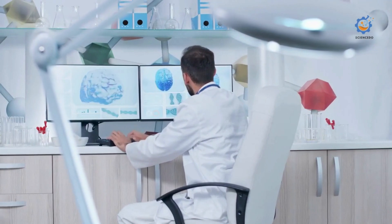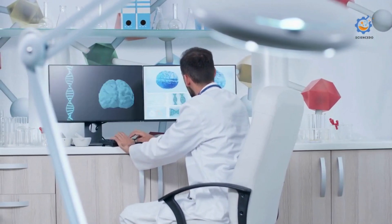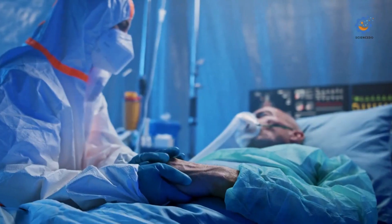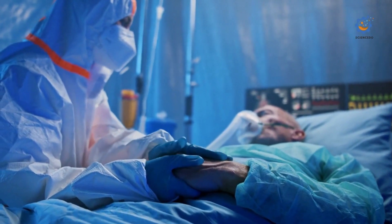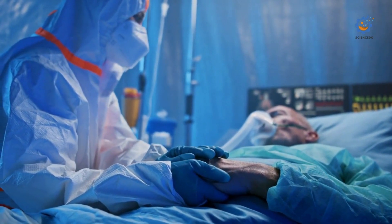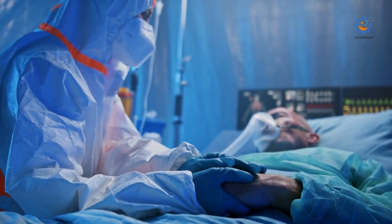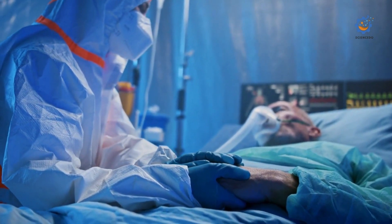In this video we are going to see about robotics in healthcare — the future of robotics in medicine. Robots in the medical field are transforming how surgeries are performed, streamlining supply delivery and disinfection, and enabling providers to focus on engaging with and caring for patients.